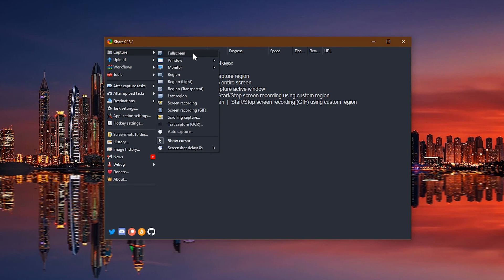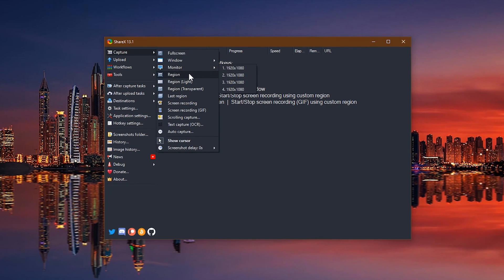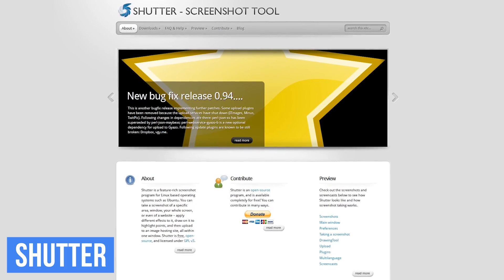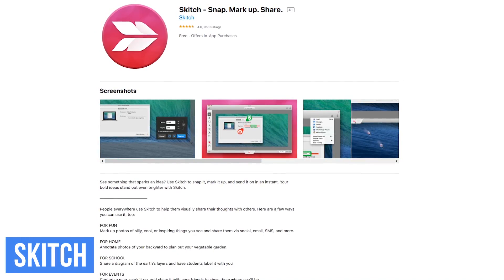In addition to full screen, you can capture any open window, a specific monitor, there are various ways to capture a region, and it even lets you record your screen. Alternatives for ShareX on other operating systems include Shutter for Linux, and for macOS, there's Skitch from Evernote, which is available in the App Store.